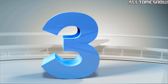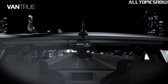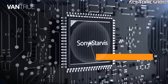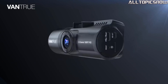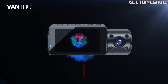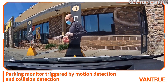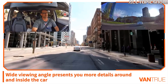Number 3: Vantru N4 3-Channel 4K Dash Cam. This advanced dash cam offers the ultimate peace of mind on the road with its impressive features and top-notch performance. With its three-channel design, the Vantru N4 captures a 155-degree view from the front camera, a 165-degree view from the inside camera, and a 160-degree view from the rear camera, giving you full coverage of the front, rear, and interior of your vehicle. The audio recording at 1440p plus 1440p plus 1080p adds an extra layer of security, providing clear evidence in case of accidents or liability issues.